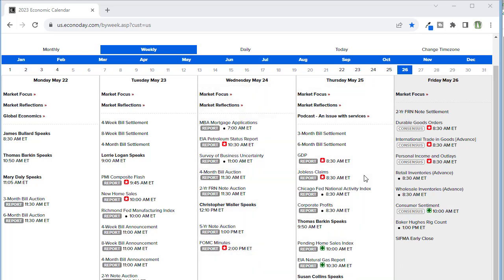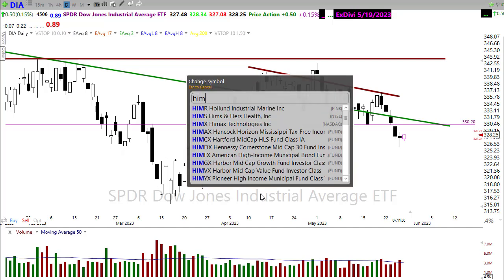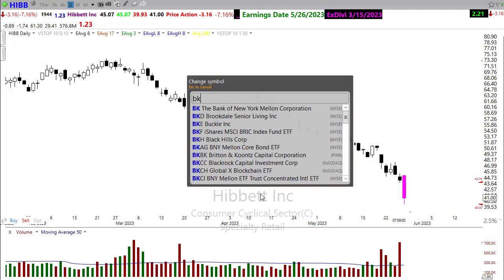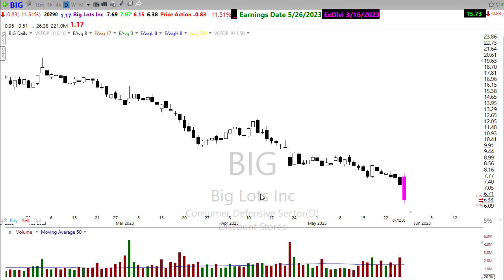On the earnings side, there really isn't much to be majorly concerned about as far as moving the market. We have some retail reporting this morning: HIBB is going to be reporting, showing a little bit of bearishness in the chart. We've got BKE, the Buckle, also showing a little bit of bearishness. And Big Lots also showing a little bit of bearishness this morning — and that's probably not a major surprise, simply because consumers are starting to show that slowing and weakening here in the market.